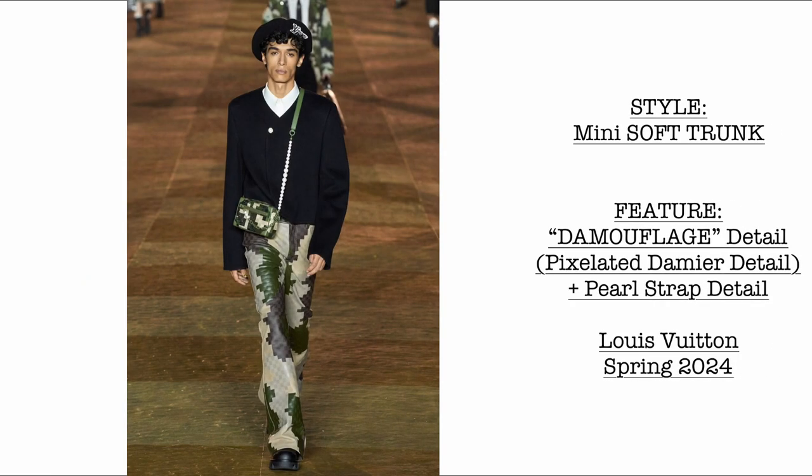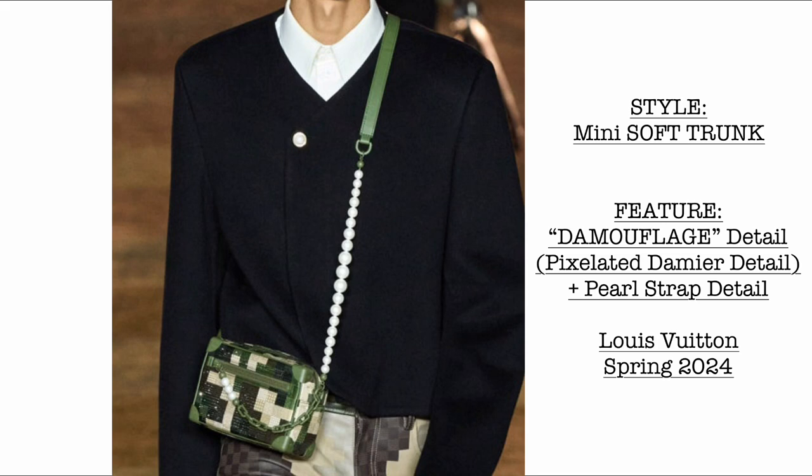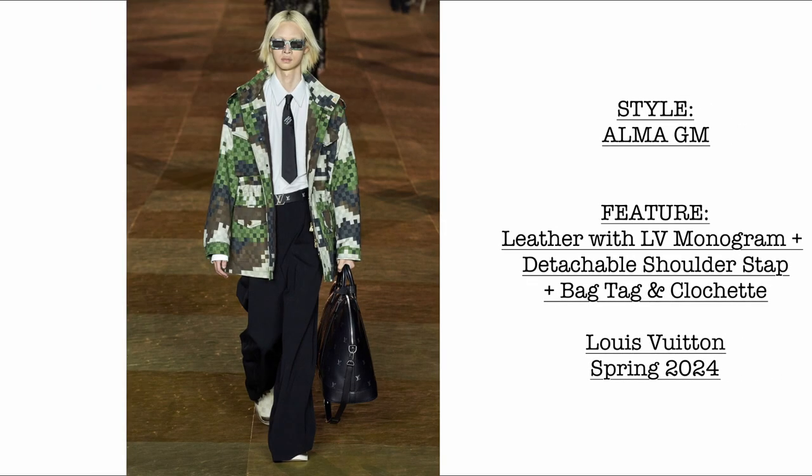Then we have the mini soft trunk, again in the very beautiful Damoflage detail. What's new is we are going to see the signature of Pharrell — it now comes with a fully detachable pearl strap detail. I believe this is the first time that LV is doing a pearl strap detail. OMG, how beautiful.